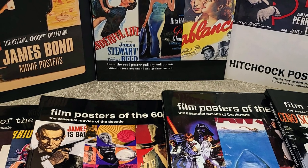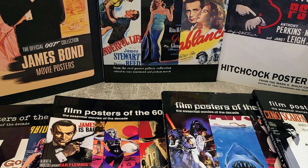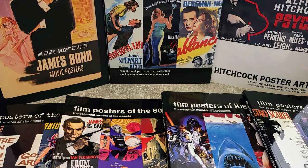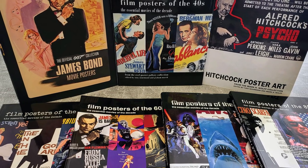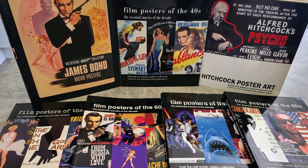Hello and welcome to today's video. This time we're going to be taking a look through my smallish collection of books on classic film posters. I've always loved film posters, never really had the room to display any, but looking at them in book form is actually something quite special. So sit back, relax and let's take a look.